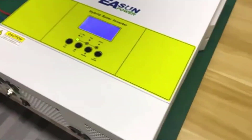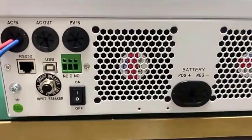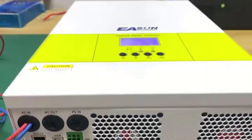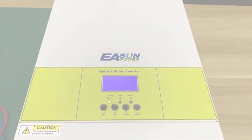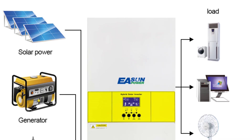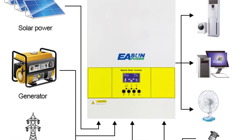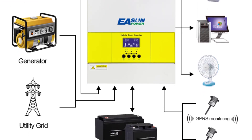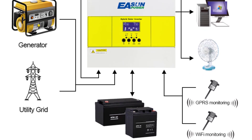The Eason Power MPPT Hybrid Solar Inverter is designed for off-grid use, making it ideal for those in remote areas or looking to reduce grid reliance. It also features overload and short-circuit protection, ensuring safe and reliable operation. The inverter is easy to install, with a compact size and weight of 11 kg. The output frequency can be set to either 60 Hz or 50 Hz, making it compatible with a range of power sources.